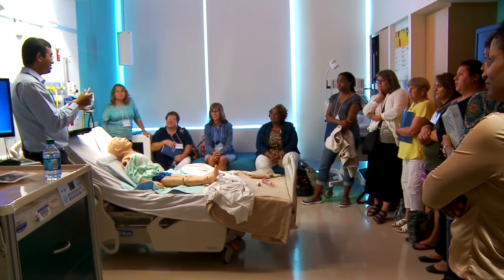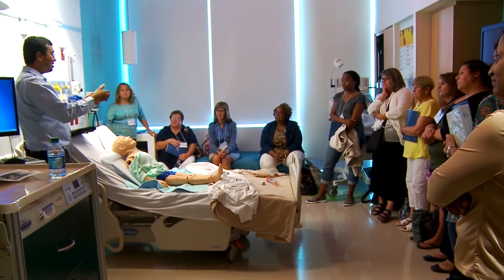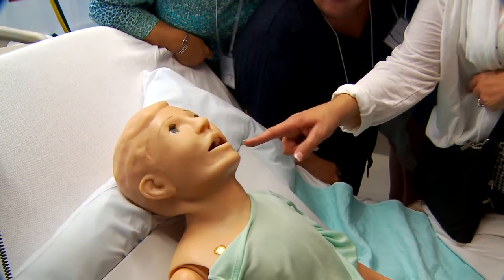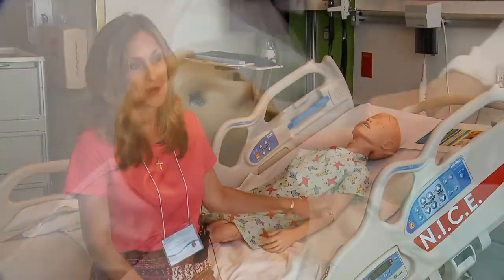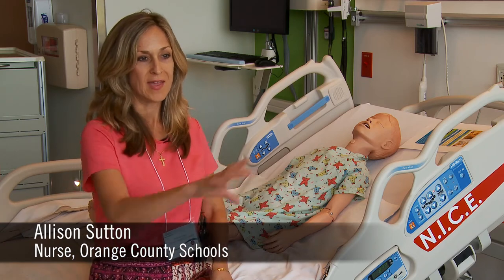These are folks taking care of our kids in the community. These are the thousands of kids that go to the public school systems and are cared for by the nurses. It's all important because you want to be able to practice on a mannequin before real life so that you've got the hands-on experience.